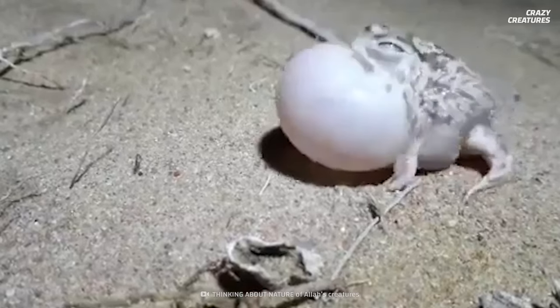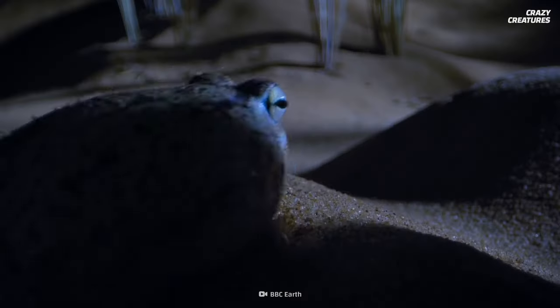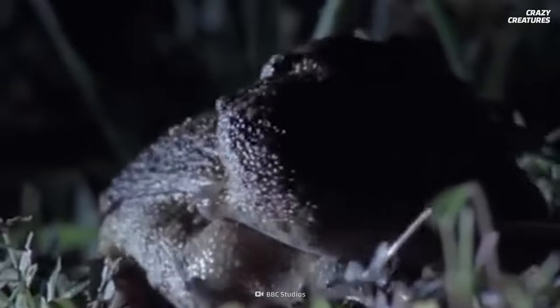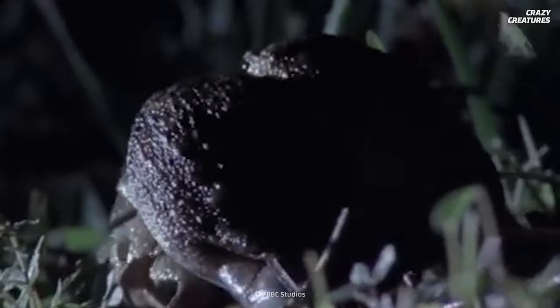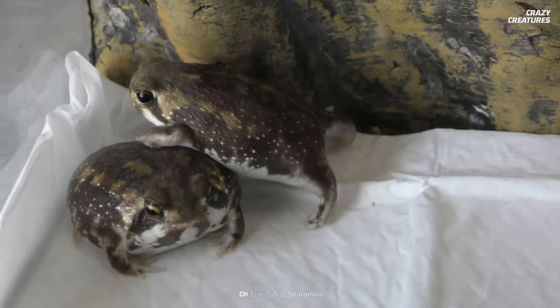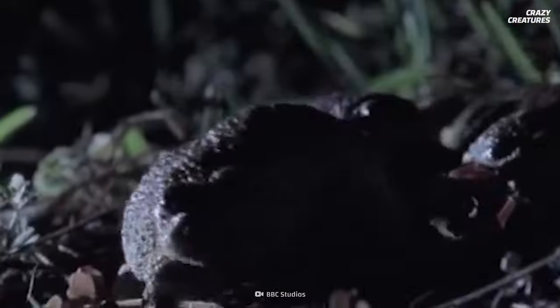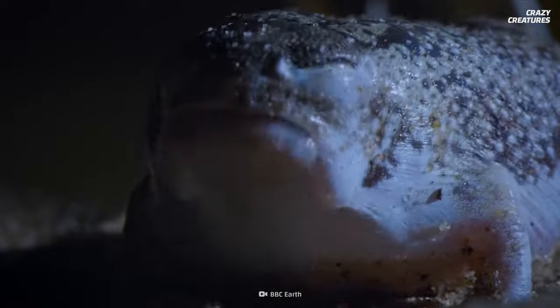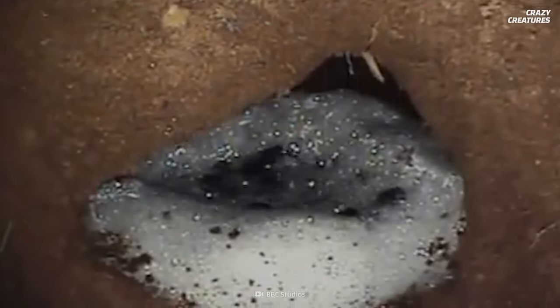Like most other frogs, both sexes work together to reproduce. First, the male starts singing when looking for a mate. Once the female makes her choice, the pair will go back underground. To keep her smaller partner on her back, the female will secrete a type of glue that binds the two together — isn't that nice of her!